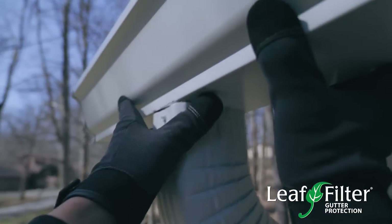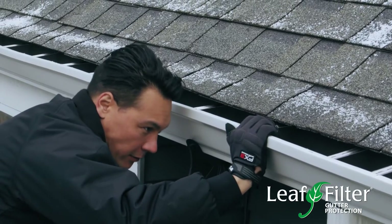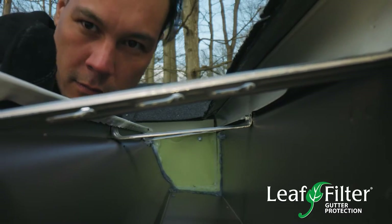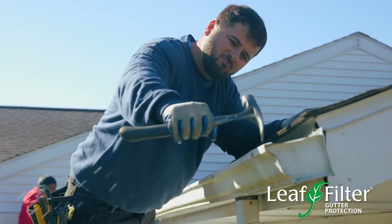When you're considering gutters, what you should consider is first, obviously, the quality of the materials, but secondly, and probably more importantly, is the installation process. Are you having experts coming out and doing your job?